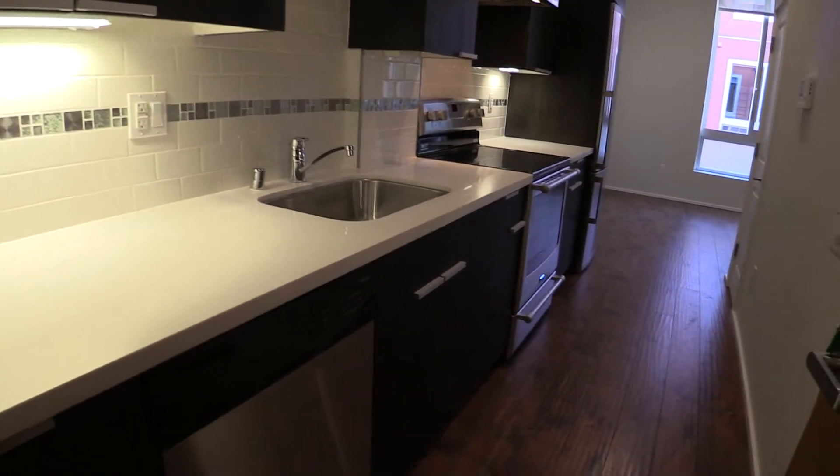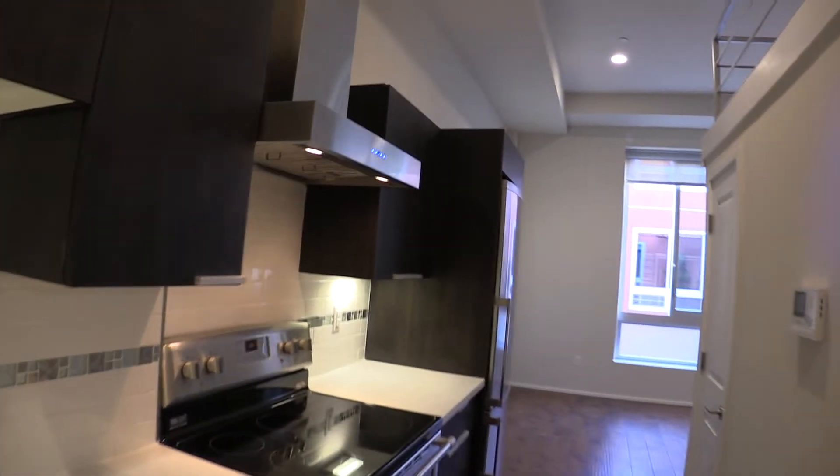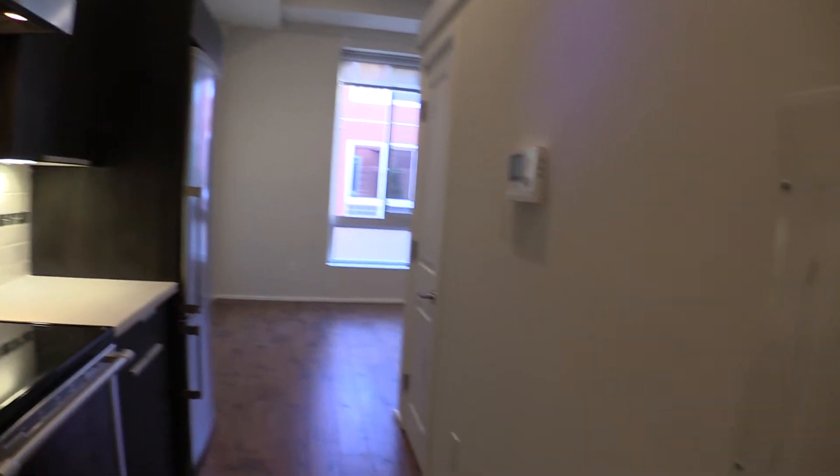This has a galley kitchen, dishwasher, garbage disposal, five burner stove, a ventilated hood system that exhausts to the exterior, and all brand new appliances.